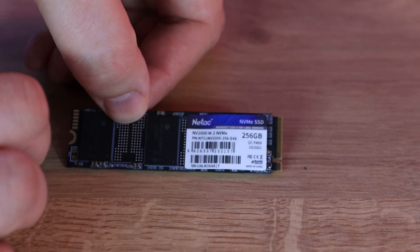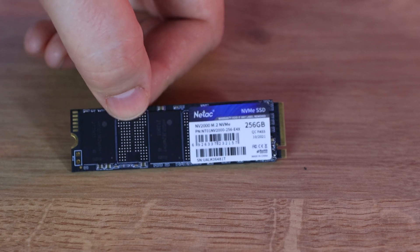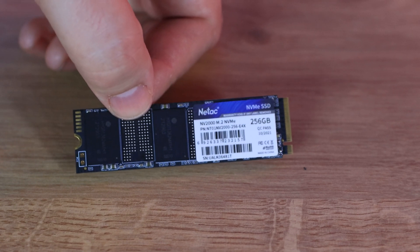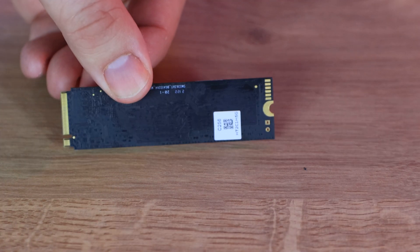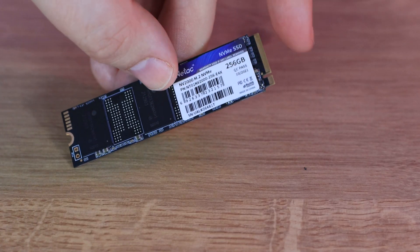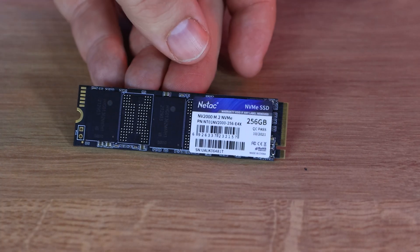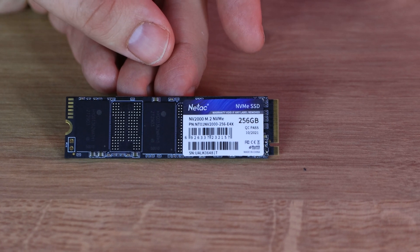As for the drive itself, there's not much to look at. You've got a sticker with the size, a couple of serial numbers and barcodes, and a few chips on that side. There are no heatsinks or anything like that, and the reverse side is pretty plain too. Obviously if you're putting it inside a case you're unlikely to see much of it, and at these speeds it's not going to need a heatsink anyway.